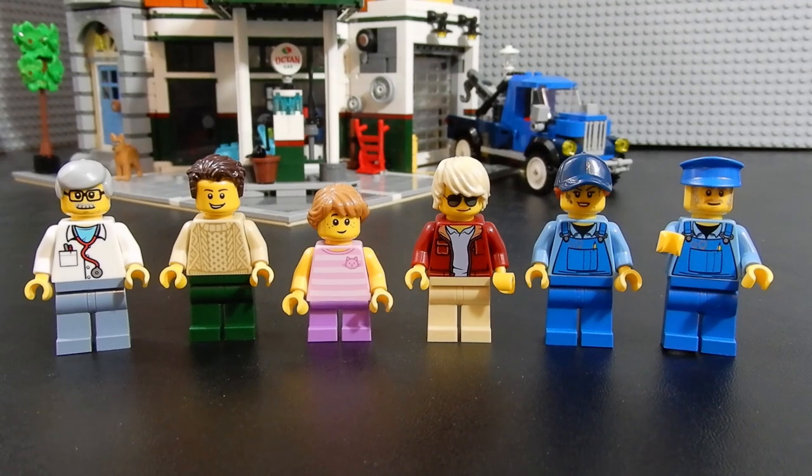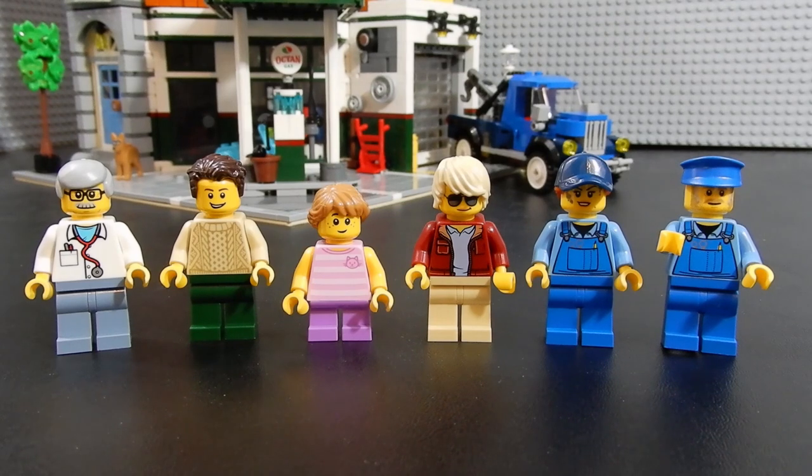This set includes a total of six minifigures. We have the veterinarian, the resident in the apartment, there's a young girl, a cyclist or moped rider, and then two service station attendants. We'll go ahead and take a closer look at each one of these one by one.